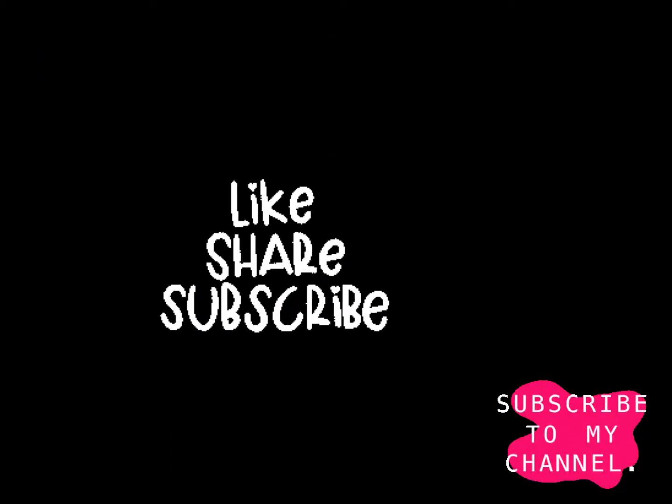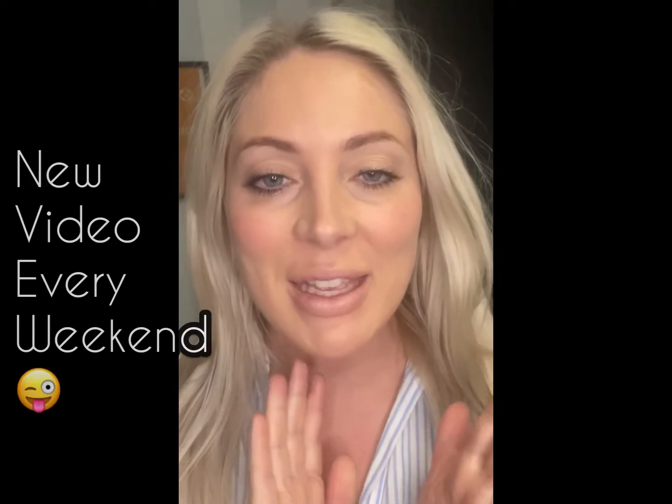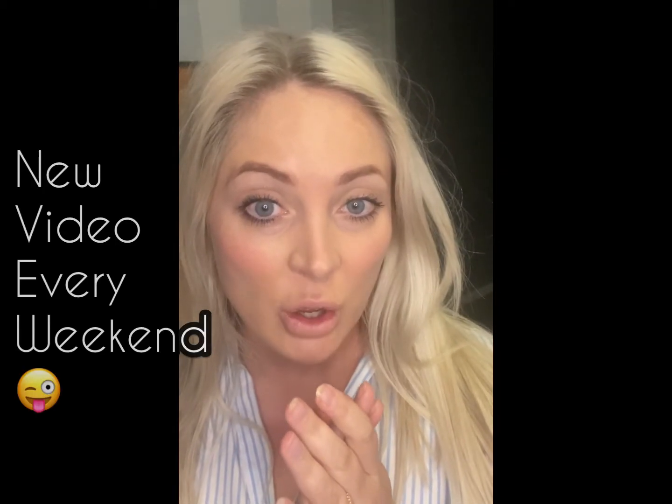I just want to stop for a sec and ask you to please subscribe to my channel. I upload a new video every weekend. Please like and comment — I'll reply to every single comment. Hit the bell so you can be updated on my recent uploads.